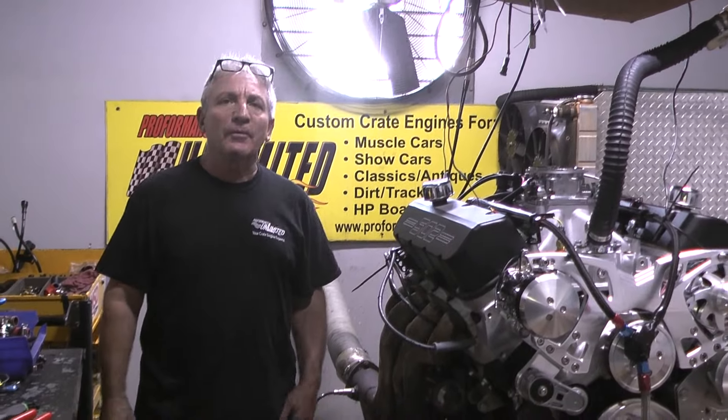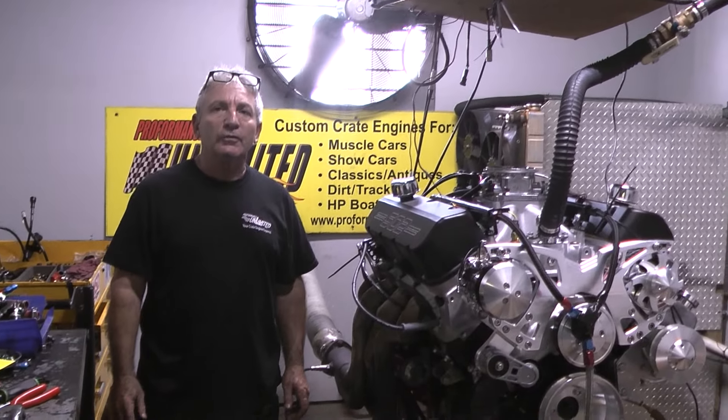We're always busy. If you're interested and would like us to build you something, get in line — I'd be happy to put something together for you. Wait till you see some of the stuff we got coming up on the dyno in the next few weeks.